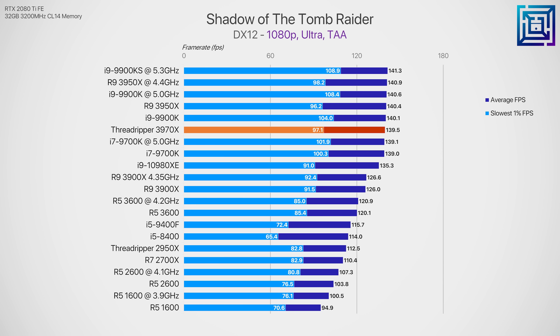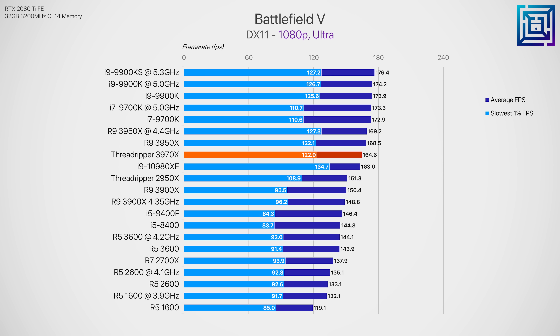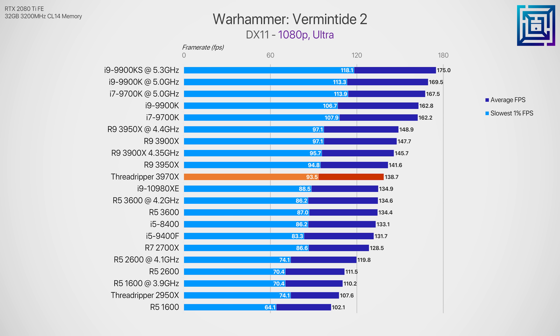Shadow of the Tomb Raider is one example where performance was right up there with the 3950X and 9900K with no hiccups, and Battlefield V is another where the extra cores don't hold it back. Overall in most titles the 3970X is about one or two percent slower than the 3950X, which is impressive for a CPU with this many cores. It's mostly equal with the stock 18 core 10980XE in gaming, and in some cases slightly faster.